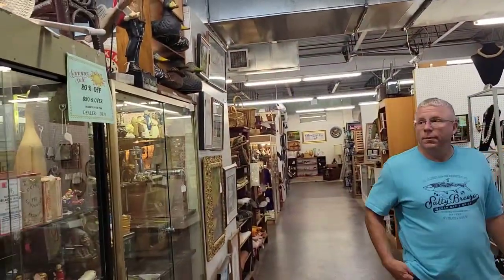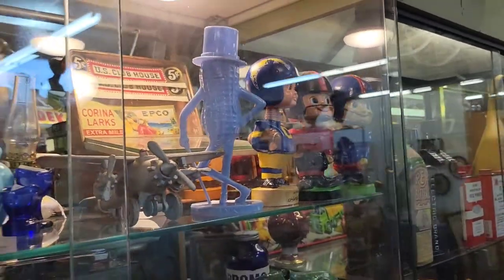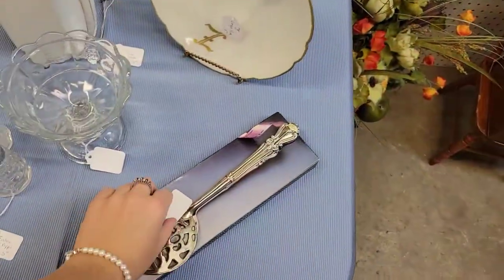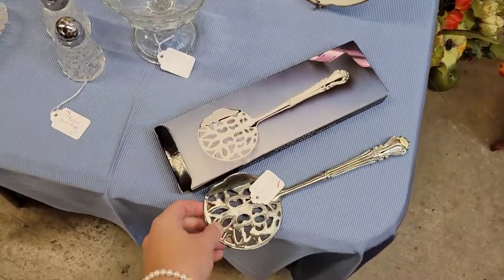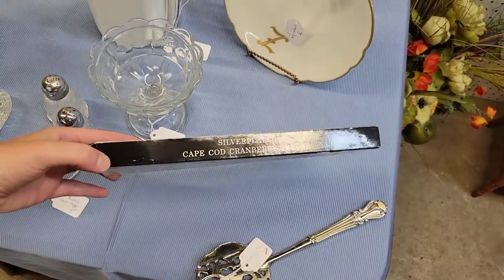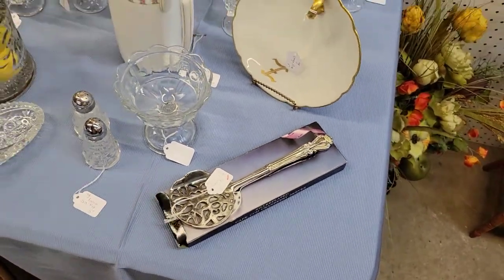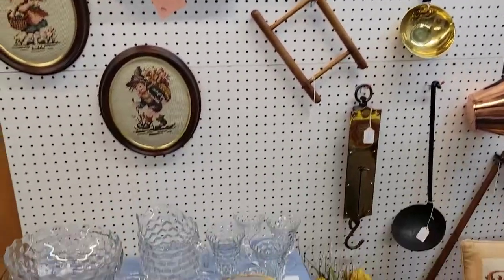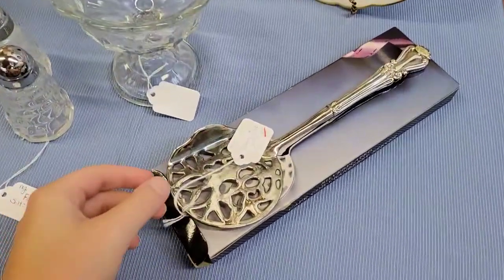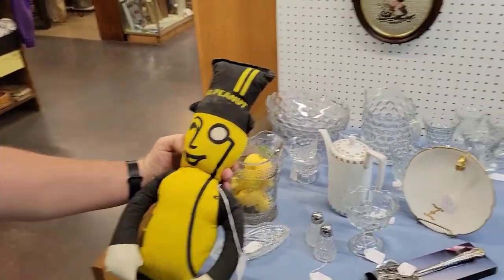What we have here — a massive Mr. Peanut! There he is in all his glory. Here we have yet another cranberry server spoon — on sale for $5, and it comes with the box. It is a silver-plated Cape Cod cranberry server. My family doesn't eat cranberry from the can — we make a homemade cranberry relish. But I just think it's hilarious how there is a type of silverware for literally everything. And look what was found — a Mr. Peanut stuffed animal! We need a moment with this. Dad, get in here!